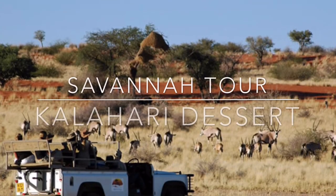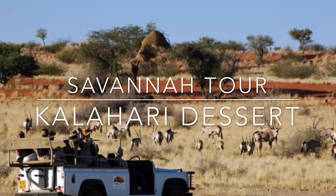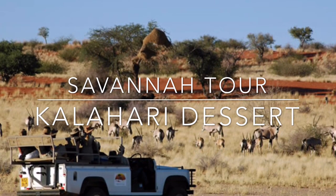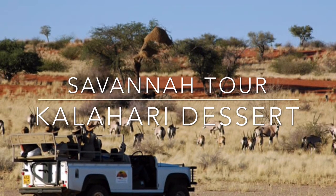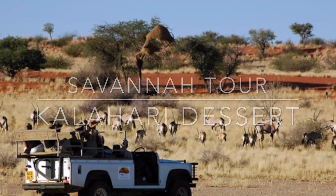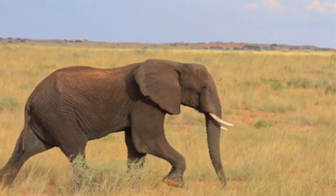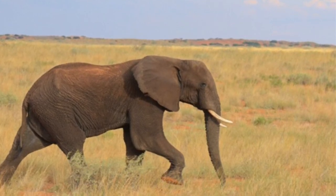Next I went to the Kalahari Desert and took a tour. A fact about elephants is that a lot of people take their tusks and make stuff out of them, and that is endangering elephants.